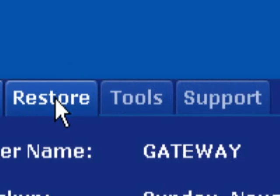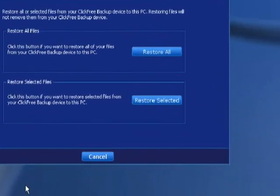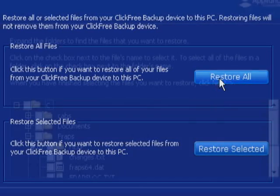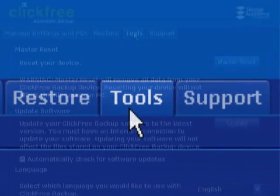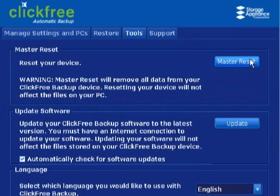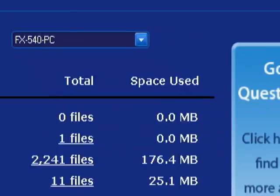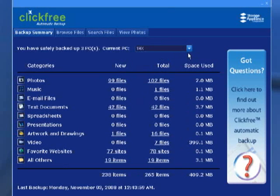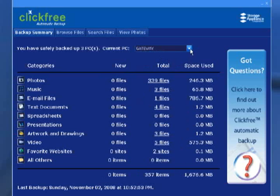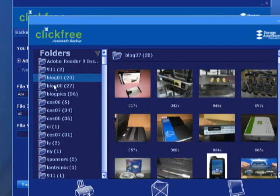In the Restore tab, you'll find all the PCs that have been backed up and have the option of restoring all files or just a few selected ones. We tried the Restore function and it never failed to replace a backed-up file within its original directory. In the Tools tab, you can reset the device, update the embedded Click-Free software, and set the interface to your language. The main menu shows a status screen with the type and number of files backed up for each PC, broken down by file type, total files, and space used. You can also browse files, search for particular file types, and view pictures in the backup.